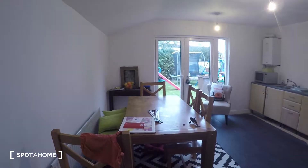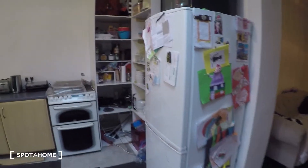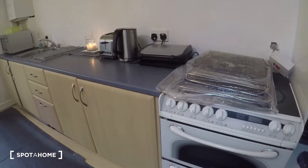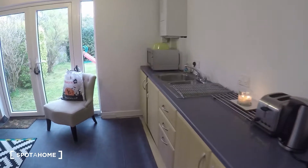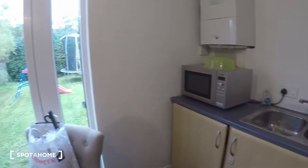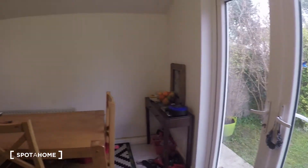The living room and the kitchen are basically two integrated areas. So you've got the kitchen over here — you've got the fridge, the oven and the stove, and your kitchen appliances like a toaster, kettle, and microwave. There's also a door that leads out to the back yard, the back garden, and the table.